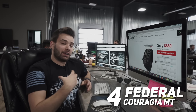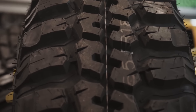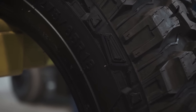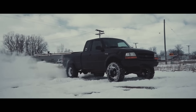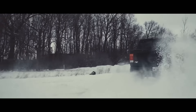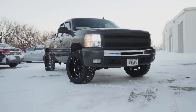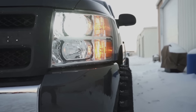Number four on the list is the Federal Couragia MT. I've actually personally ran a set of these, and they did exactly what I needed them to do. The Federal Couragia MT is known for its very aggressive tread pattern, and they're also known for being cheap — but cheap in a good way. Sure, they're loud and they can wear fast if you don't properly rotate them, but for the price you pay, in some cases you can actually buy two sets of Federals rather than one set of Nittos or Toyos.